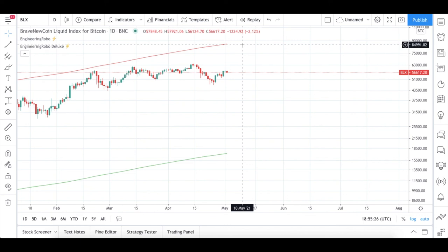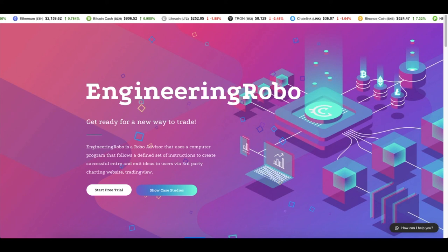It was super close previously. When the red zone becomes present, that means it's going to be the top of the market. Engineering Robot is still bearish right now, but I just wanted to give you a heads up. When and if the red zone is present, I will go ahead and talk about it and tell you what our next step will be.